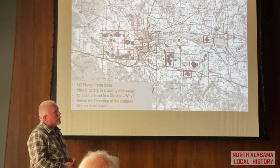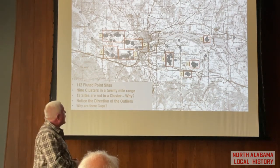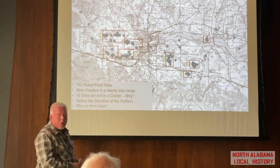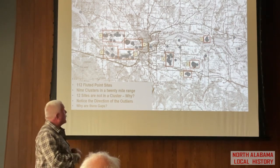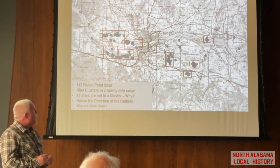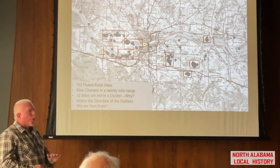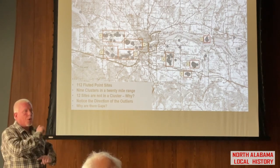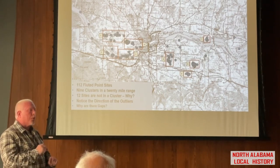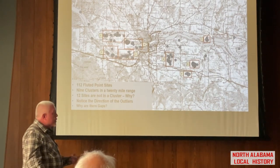Let's talk about contemporaneity for a second, because Hayes brings up a good point: is there a way we can know whether all of these sites were occupied at the same time? I don't know if we can ever know that for certain. But we do know that at Heaven's Half Acre there are two examples of projectile points that were broken and pieces found on different parts of the site, which indicates those sites within Heaven's Half Acre were probably contemporaneous. And if Heaven's Half Acre was, then it's possible the rest were too.